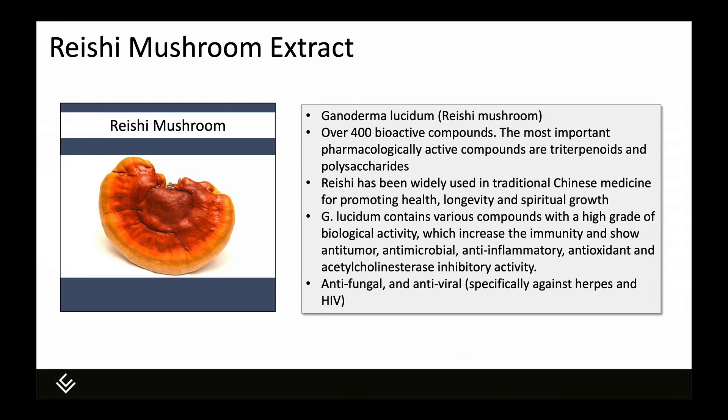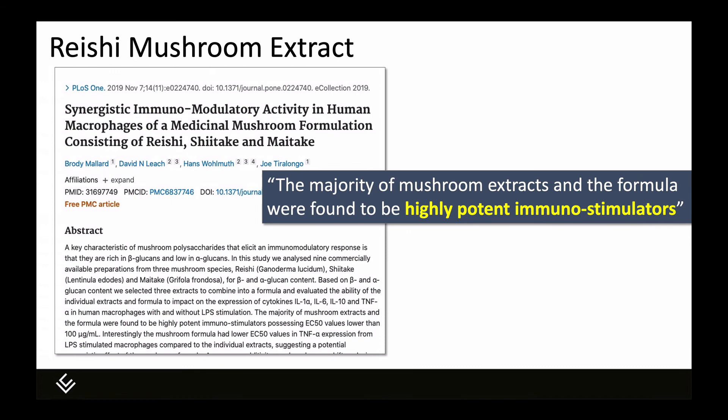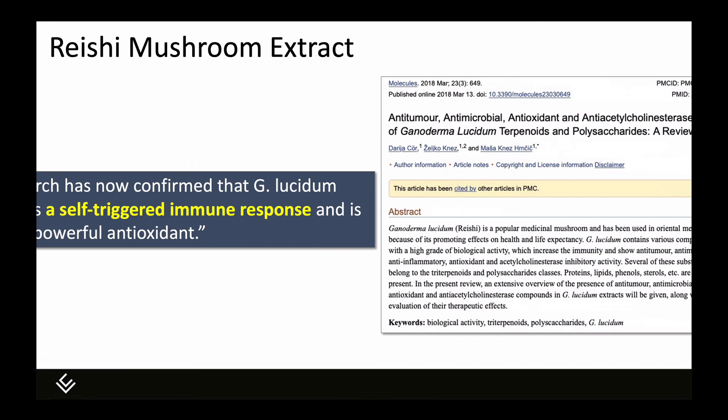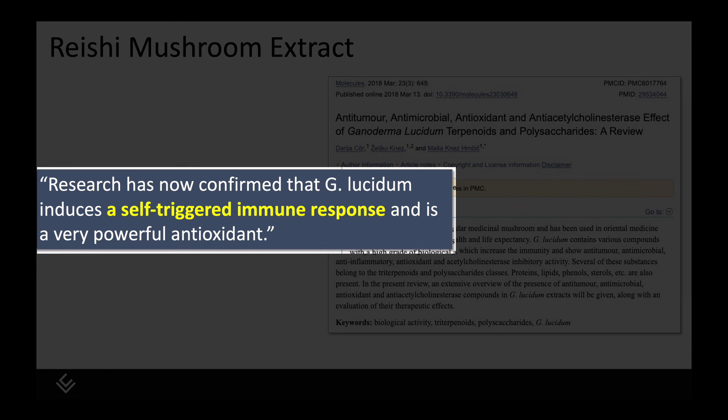Finally, reishi mushroom extract — also called ganoderma lucidum. There are over 400 biologically active compounds in this mushroom; the triterpenoids and polysaccharides appear to have the most pharmacologically active effects. Reishi has been used in Chinese medicine for a long time and shows antimicrobial, anti-inflammatory, antioxidant, anti-tumor, anti-fungal, and antiviral properties. In a 2019 preclinical study in human macrophages, the majority of mushroom extracts and formulas were found to be highly potent immunostimulators. A 2018 narrative review confirmed that ganoderma lucidum induces a self-triggered immune response and is a very powerful antioxidant.